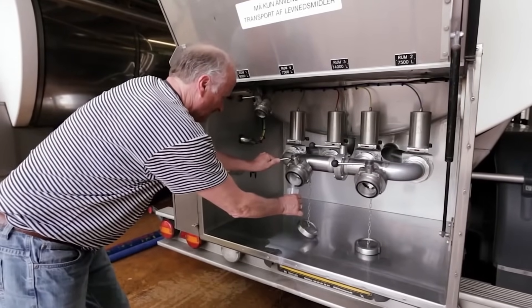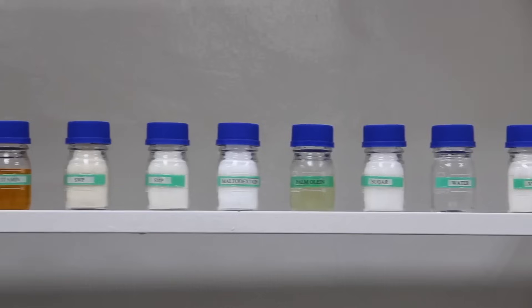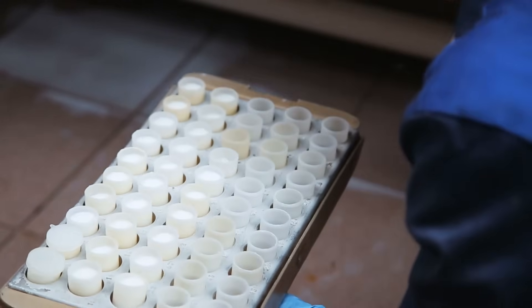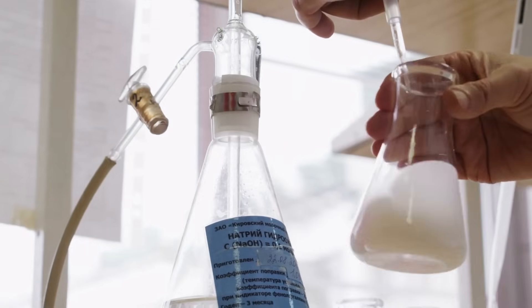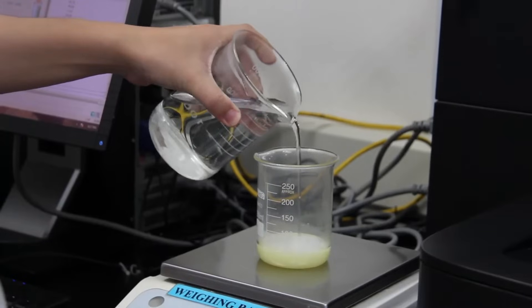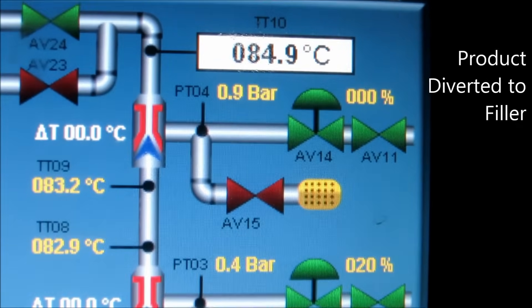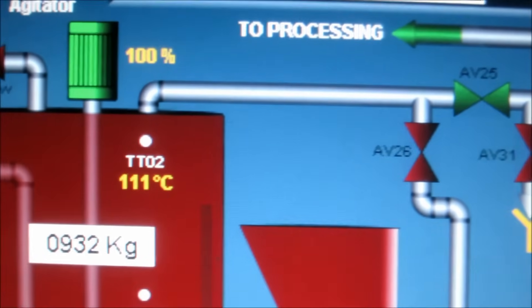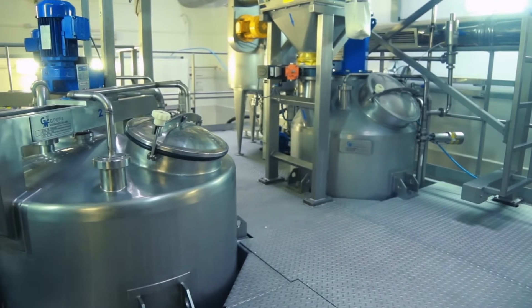Upon arrival of fresh milk at the factory, technicians start their work. In a high-tech lab, samples are tested rigorously for purity, fat content, and bacteria levels. Only milk passing these stringent checks moves forward, as top-quality condensed milk starts with only the finest ingredients. Once approved, the milk flows into enormous stainless steel storage tanks with cutting-edge cooling systems, keeping the milk fresh, pure, and ready for transformation.